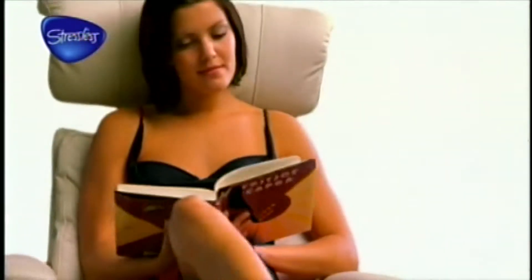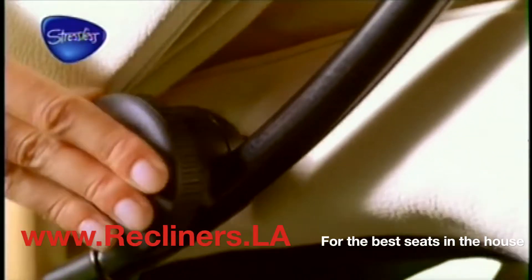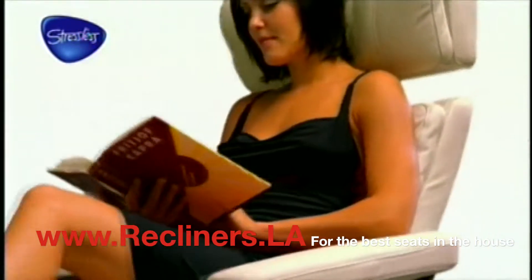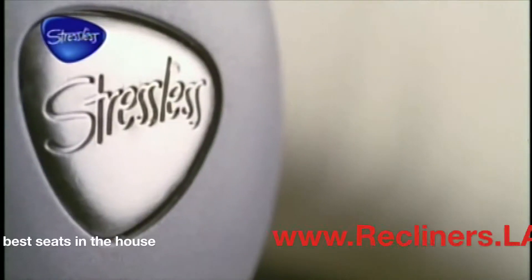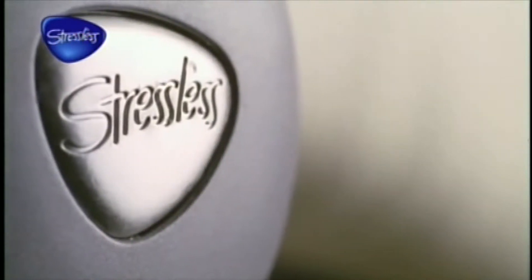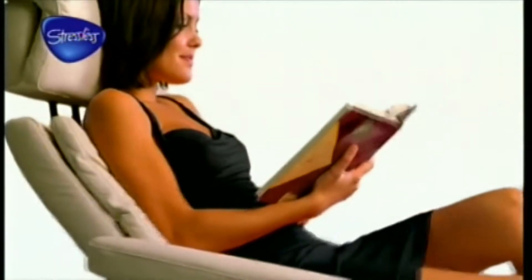The patented glide system is the key to the renowned comfort of Stressless. It makes the perfect balance and lets the chair move in harmony with your body all of the time. The Stressless control is adjusted once to match the glide system to your body weight. Then, as you lean back, you'll appreciate the wonderful feeling of the chair following your movements — hands-free.